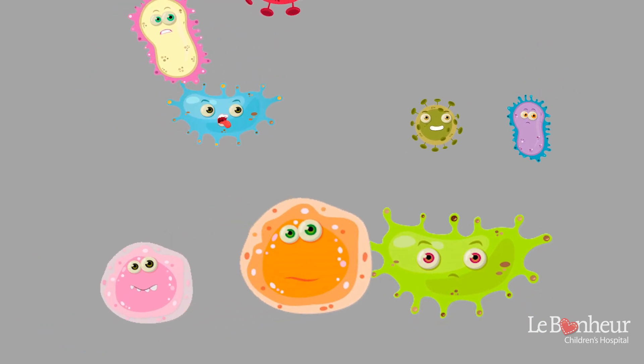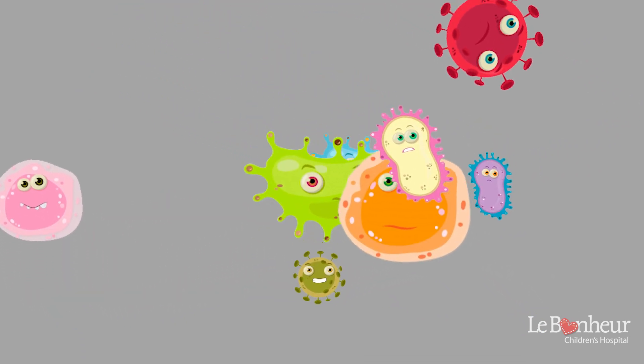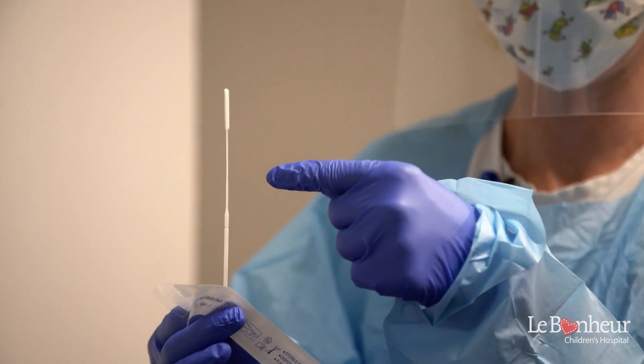Germs are tiny invaders that can make you sick, and sometimes they can be found inside your nose. That's why the COVID test uses a special kind of swab, like a q-tip, to check your nose.